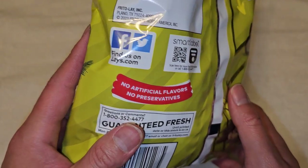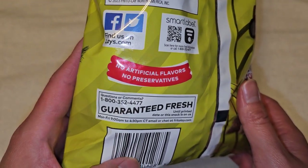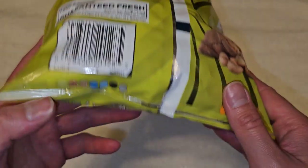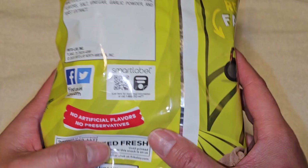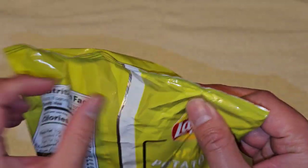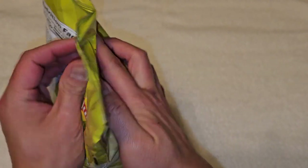There's contact information, Facebook and Twitter, and a website as well. No artificial flavors, no preservatives, guaranteed fresh until the printed date. I wonder how the guarantee works, because if you leave it open it'll go stale really fast. Anyways, let's go ahead and open this up.